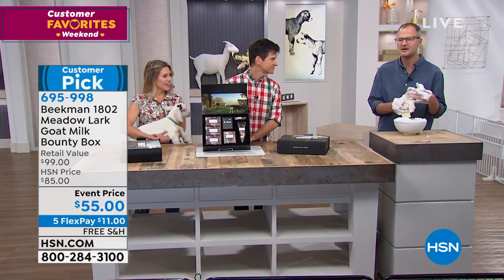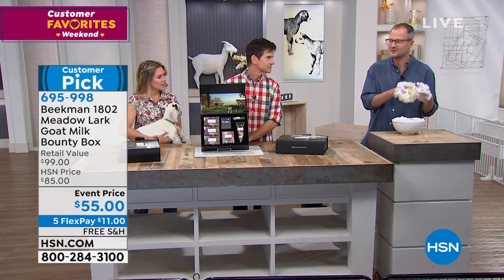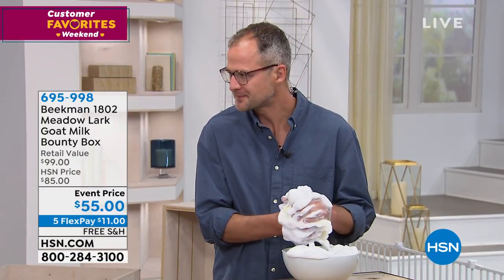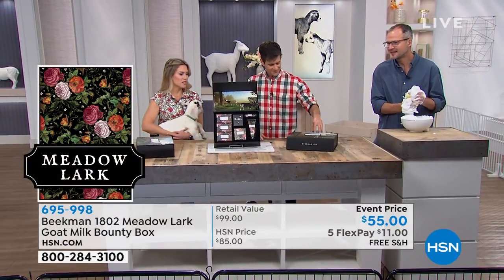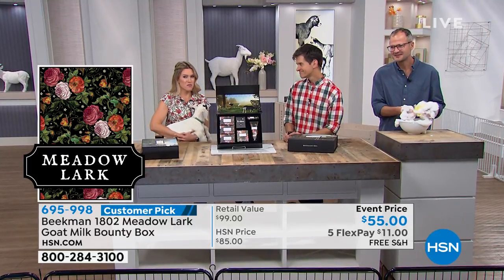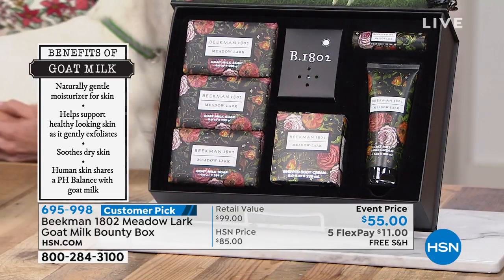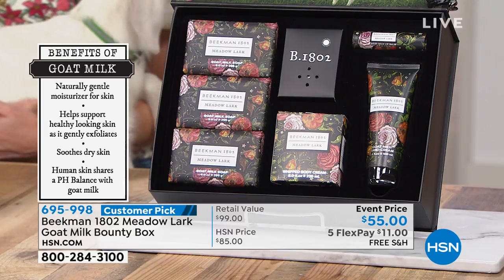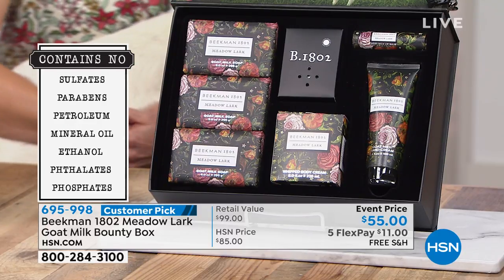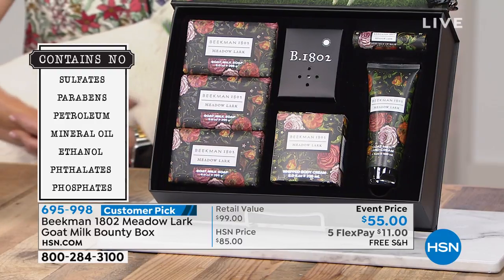For people who don't know the Meadowlark scent, it's very rose — rose and other flowers. If you loved the Heirloom Rose scent, which is retired now, this is something you're really going to want. It's like a blooming bouquet that never dies. We have just over 400 of these Meadowlark bounty boxes remaining. Once they are picked up, that is it — the box will retire, and the Meadowlark scent is retiring too. So if you bought Meadowlark before and loved it, this is the last time to scoop it up.